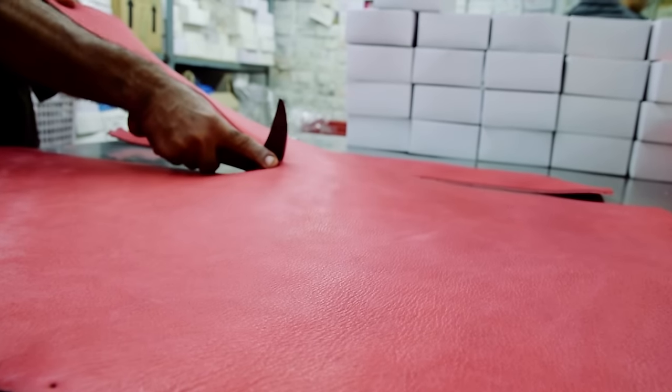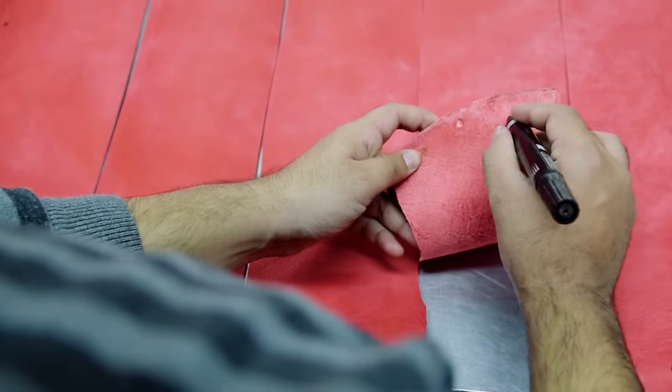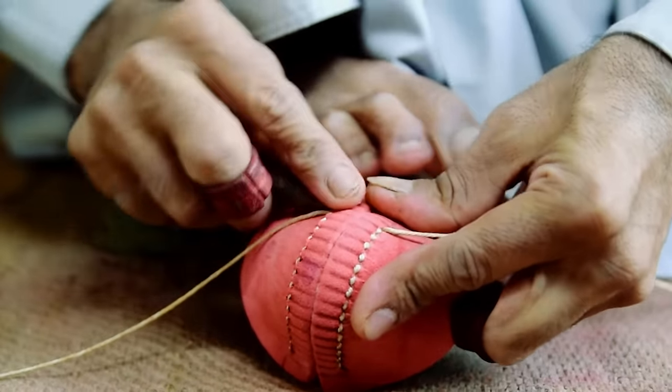We cut the strips and we select the very two centre strips for test match cricket. That is so important because the strength of the leather lies from the back downwards.